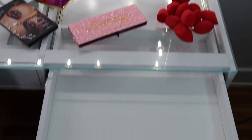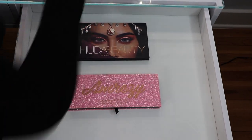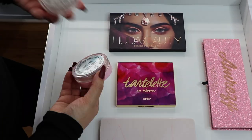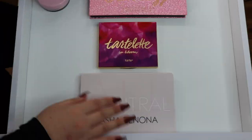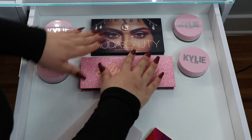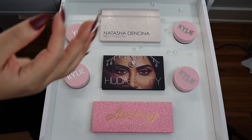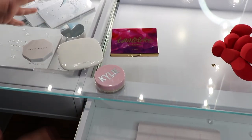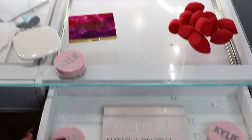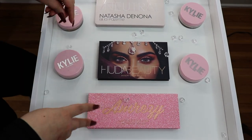Okay so for the pink drawer, I'm going to be putting the Huda Beauty — the Obsessions palette — and the neutral palette right over here. Okay guys, now just throwing in the crystals. I was going to include more but it just looks too crowded, so I just want to leave this drawer soft pink. The Huda Beauty palette cover is just so beautiful, so I want to keep it just like this.